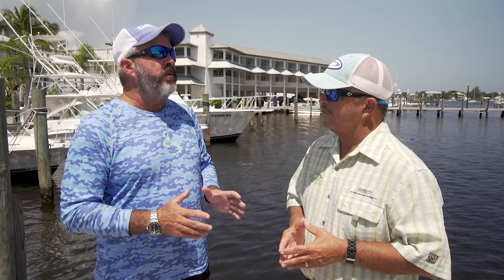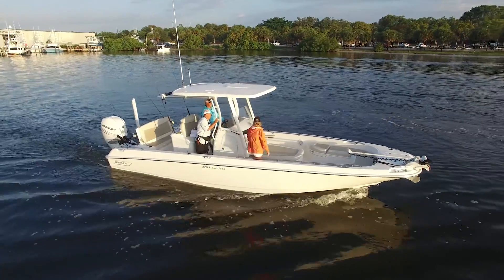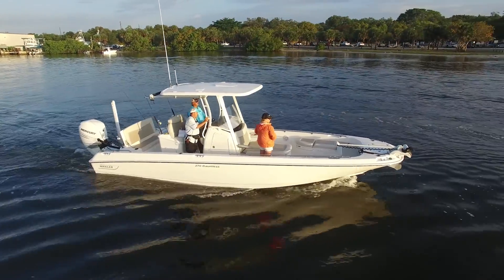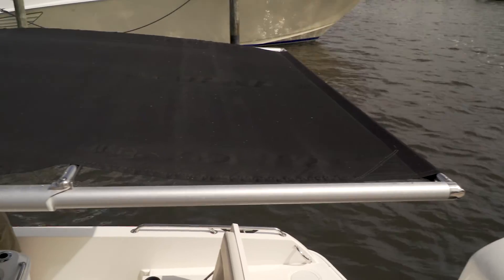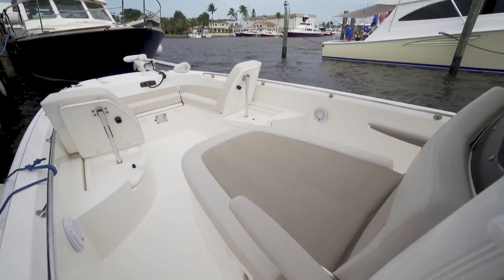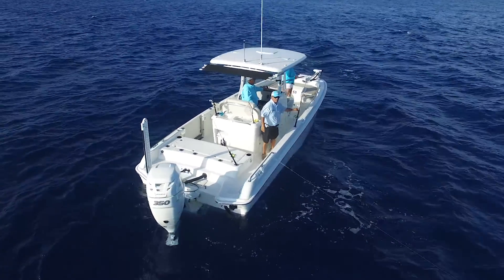Next, we look at the Boston Whaler 270 Dauntless. This boat is unique in that it really does two jobs very well. If you own a 270 Dauntless, you're going to get invited to a lot of parties. You can go shade front, shade back, seating all the way around. Or you can put in the Pro Angler package and you're ready to go offshore with the best of them.